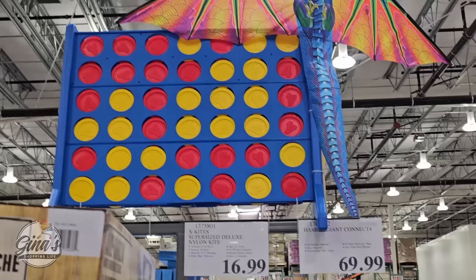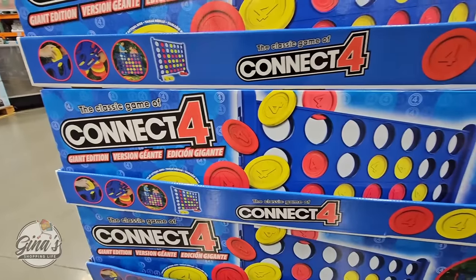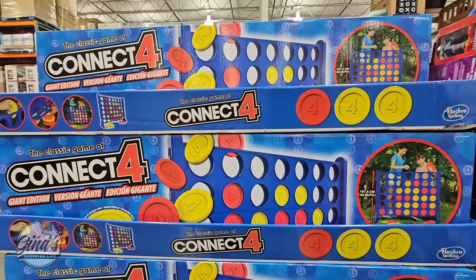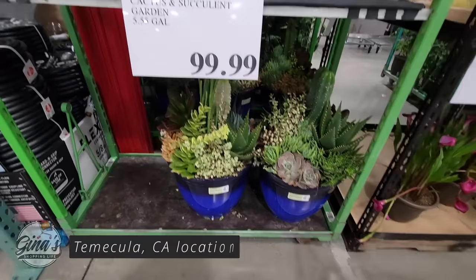I wanted to include this because it is a returning item — they had it briefly a couple of months ago and it sold out so fast, so Costco brought it back. The Connect is perfect for the outdoors or if you want it for inside. I love the size of it and the price is $70.